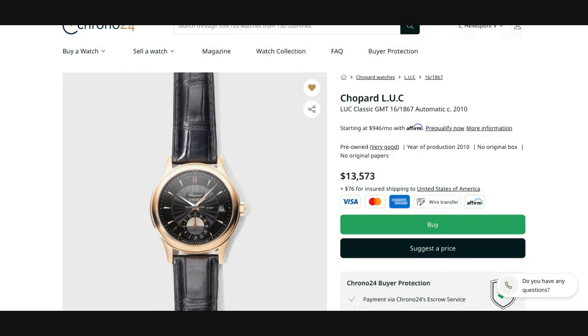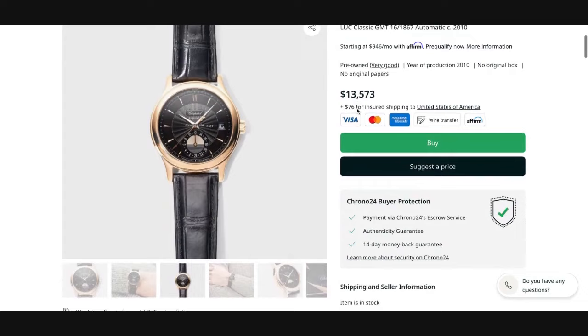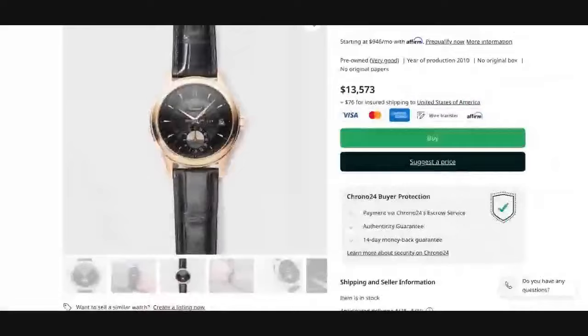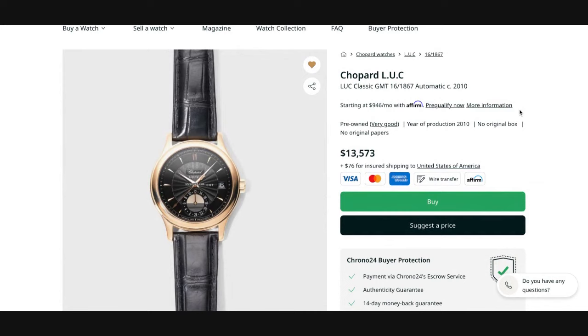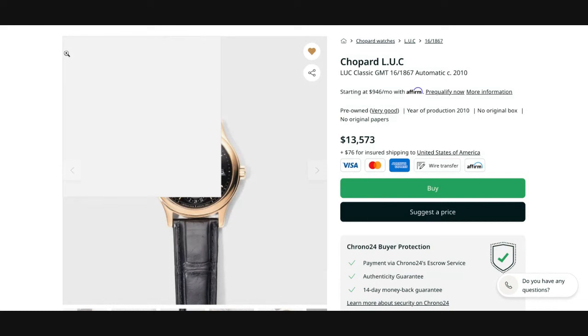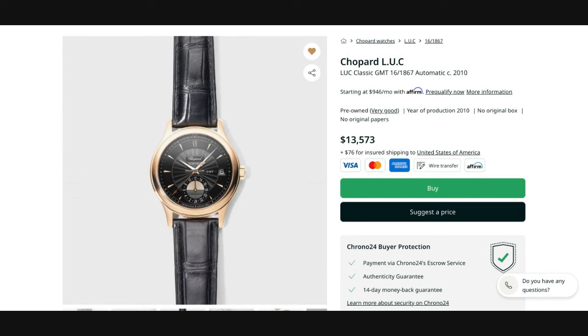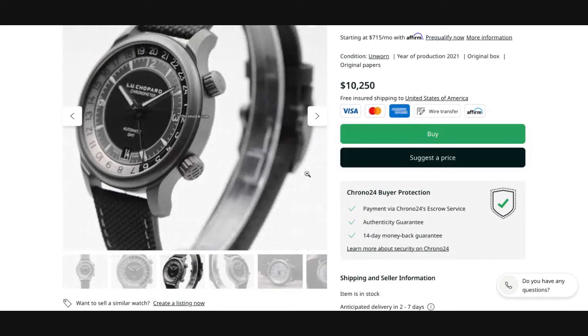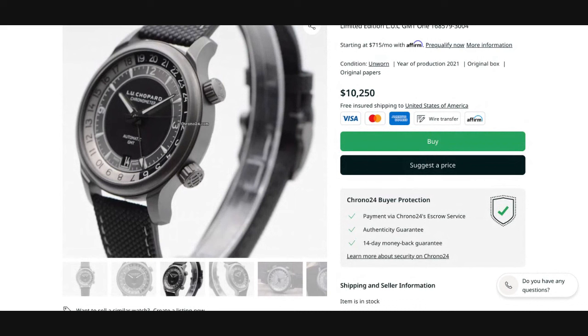This particular example is listed on Chrono24 for $13,573 US dollars by a professional dealer out of the UK who entertains offers as well. So to recap: the LUC Classic GMT 16-1867 in 18 karat pink gold case with a black dial, built on the micro-rotor caliber 96 base; my pick of the litter, which is the same watch in a white gold case and a silvered guilloché dial; and the more contemporary GMT1 Black in a 42mm ceramized titanium case.